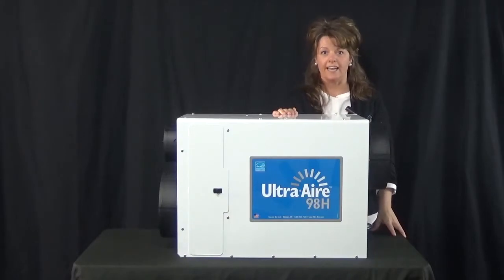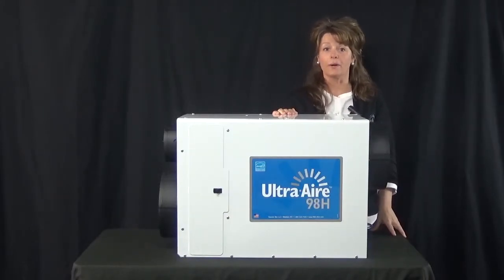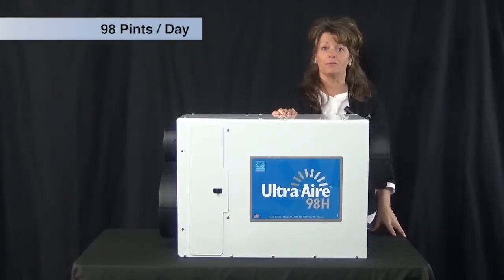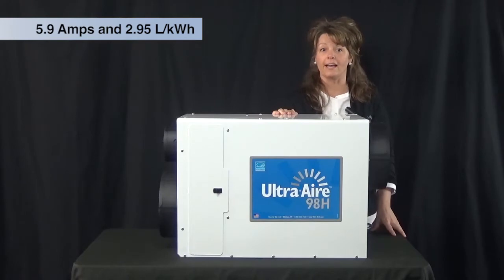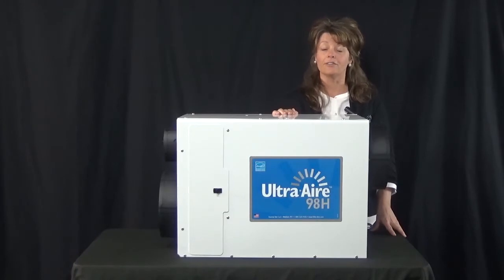This is the Ultra Air 98H. The unit is Energy Star rated and removes up to 98 pints of water per day. It is sized for homes up to 2300 square feet. It is 5.9 amps with an energy factor of 2.9 liters per kilowatt hour. It is the most energy efficient dehumidifier on the market in the 90 to 100 pint category.